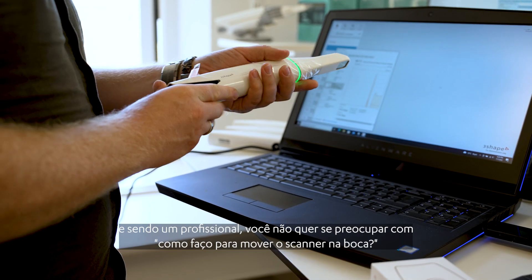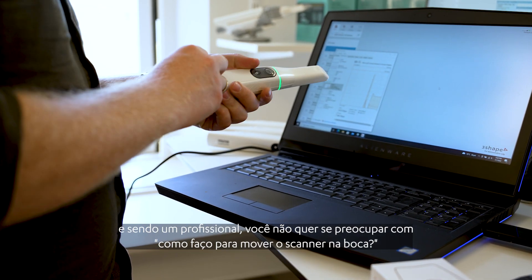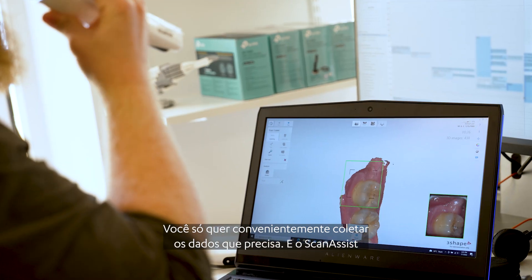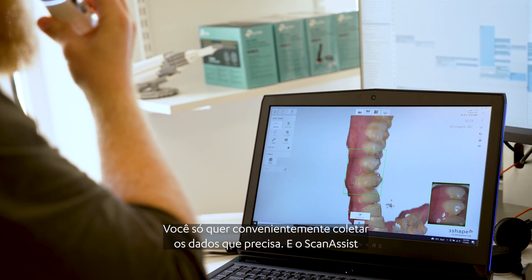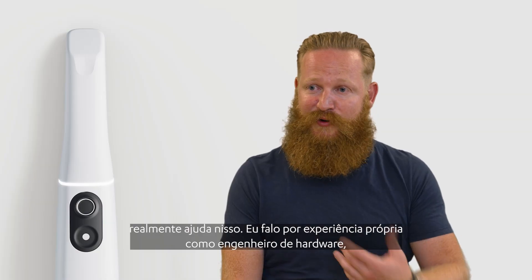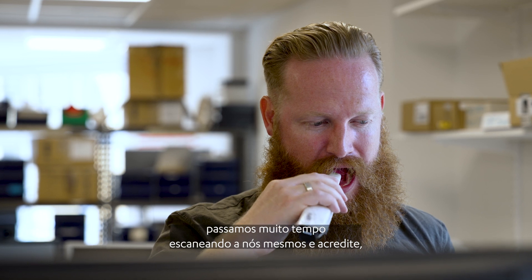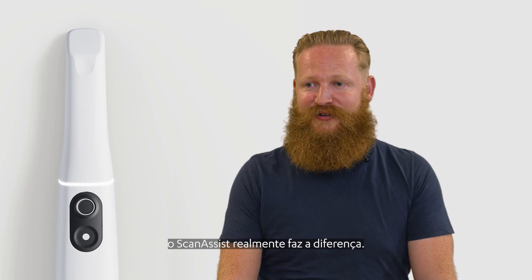Trios 5 comes with ScanAssist. As a doctor you don't want to worry about how do I move the scanner in the mouth — you just want to conveniently collect the data that you need. And ScanAssist really helps. I speak from experience as a hardware developer: we spend a lot of time scanning ourselves and trust me, the ScanAssist really makes a difference.